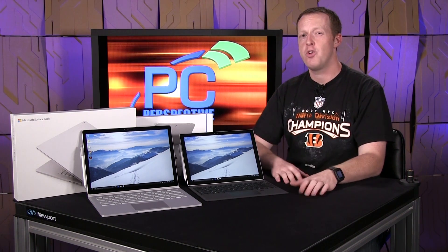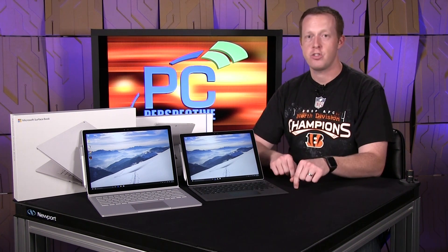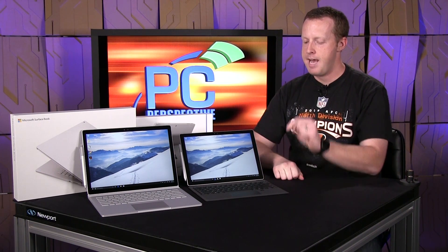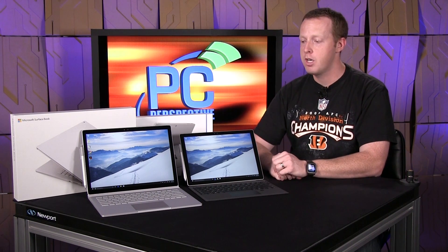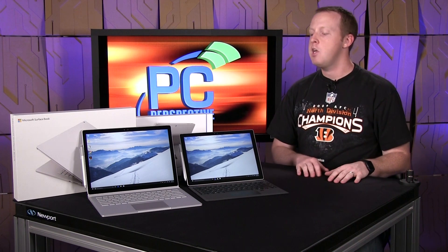Hey everybody, welcome to PC Perspective. I'm Ryan Shrout. Today we're going to give you a quick look and first impressions of the two new, pretty exciting Microsoft Surface tablets — or notebooks, whatever you want to call them — that just came out. They just started arriving today. We got both of ours in at the office. We have the Microsoft Surface Pro 4 as well as the Surface Book, both of which share a lot of traits but are also different in a lot of key ways.